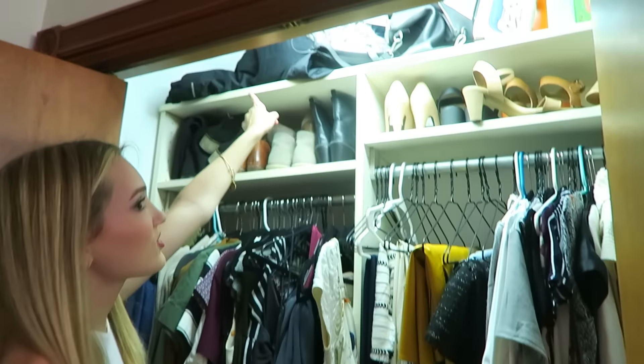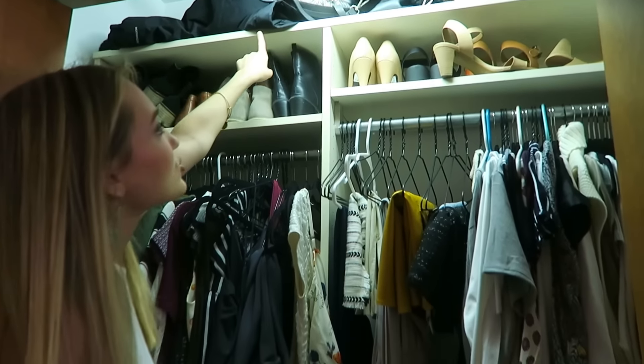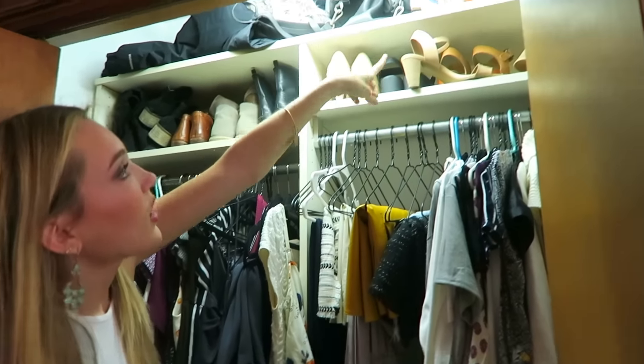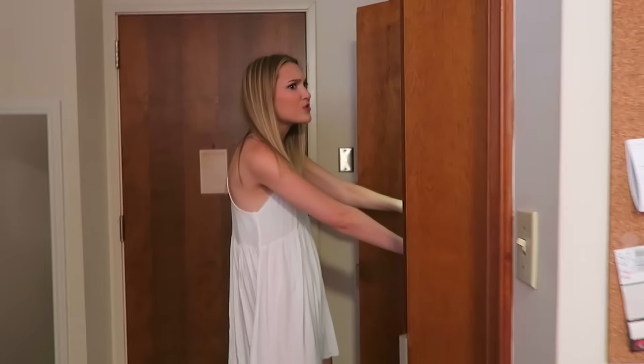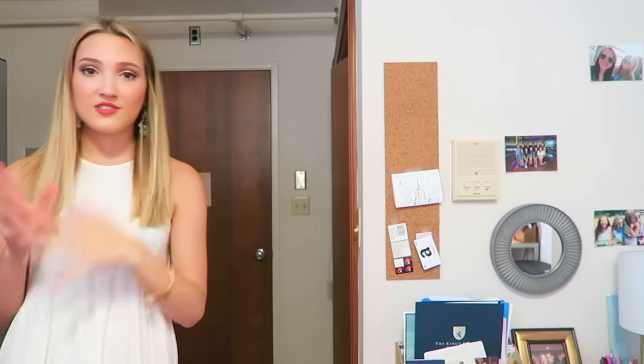Up here is miscellaneous stuff that's not very organized — my huge parka for when it gets cold, my purse, iron, and laundry stuff. That's basically the gist of my closet. It's a super good size and I'm really lucky to have it. Right here we have Lauren's stuff, which I don't feel like I need to show since it's her stuff and she's gone.